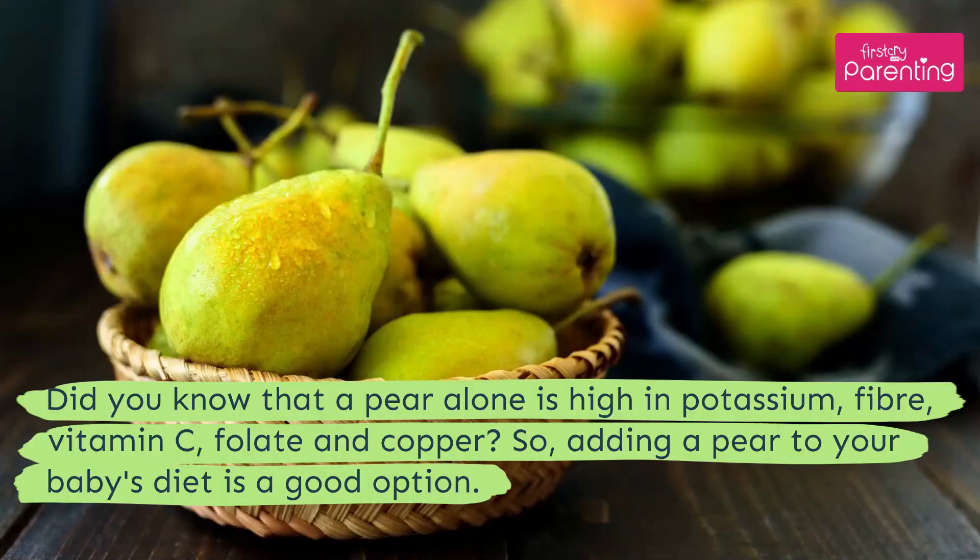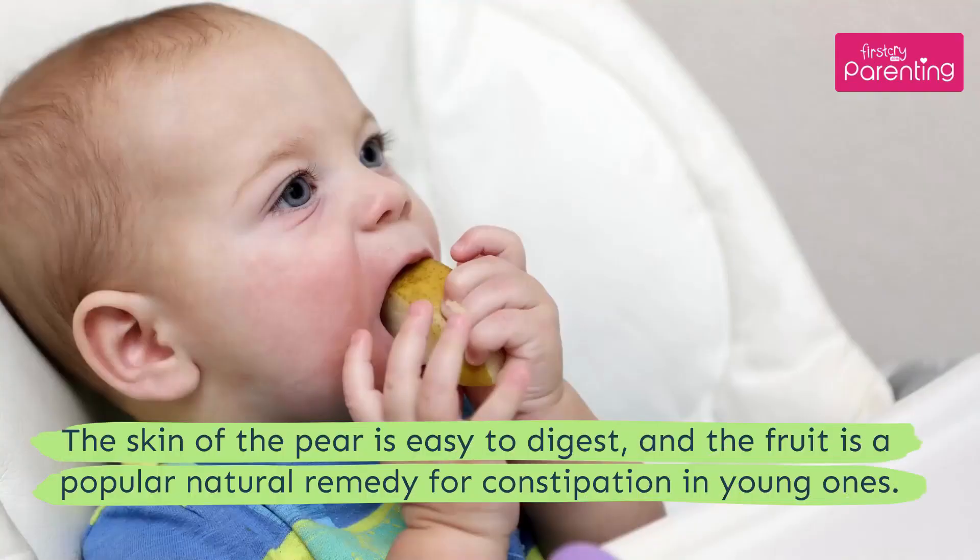Did you know that a pear alone is high in potassium, fiber, vitamin C, folate, and copper? Adding a pear to your baby's diet is a good option. The skin of the pear is easy to digest, and the fruit is a popular natural remedy for constipation in the young ones.